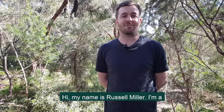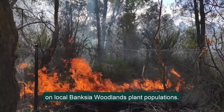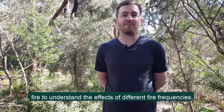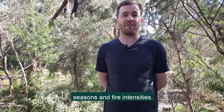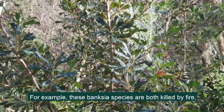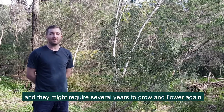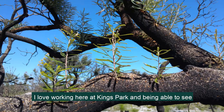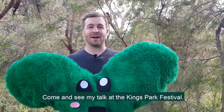Hi, my name is Russell Miller. I'm a research scientist here at Kings Park and Botanic Garden. My research is looking at the effects of different fire regimes on local Banksia woodland plant populations. This research involves surveying plants before and after fire to understand the effects of different fire frequencies, seasons and fire intensities. For example, these Banksia species are both killed by fire and they might require several years to grow and flower again, meaning they might be sensitive to frequent fires. I love working here at Kings Park and being able to see many of the natural areas around Perth. Show us your green heart — come and see my talk at the Kings Park Festival.